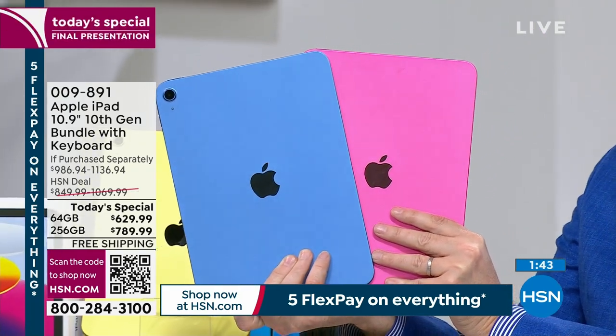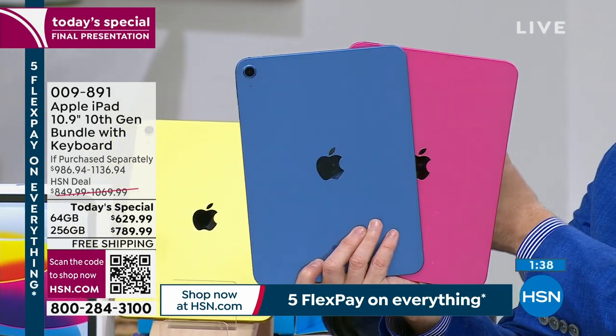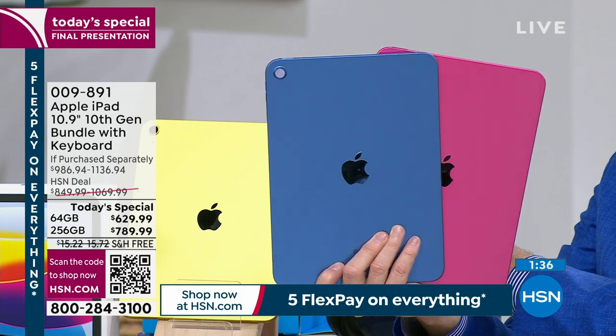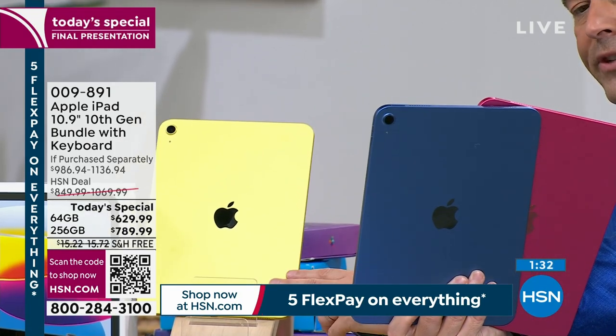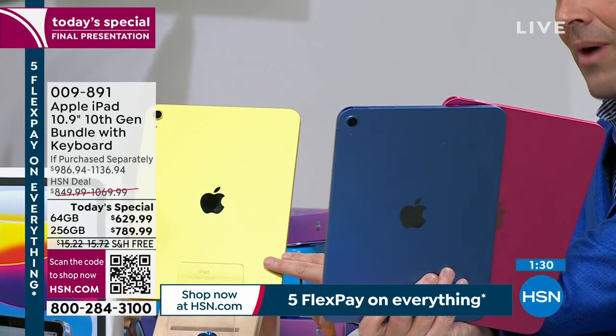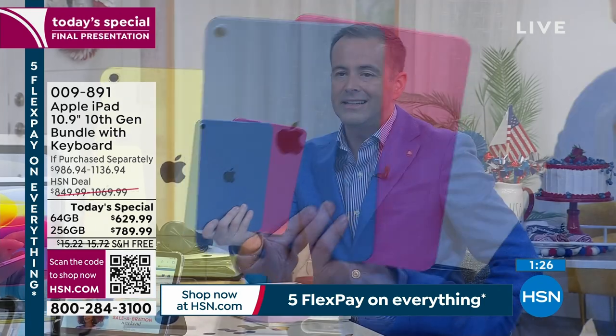35 left in pink — 3-5. 4,000 sold. I have 35 left in pink. In the blue, last call — fewer now than 150 if you want the blue. Yellow, I've not really been promoting it, which is why it's still holding on. If you do want the yellow, ask your operator or look on hsn.com. Bill, in the final 90 seconds before we wrap up the final presentation of the year — what else can you tell us?